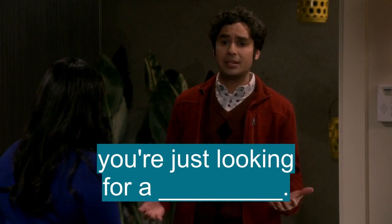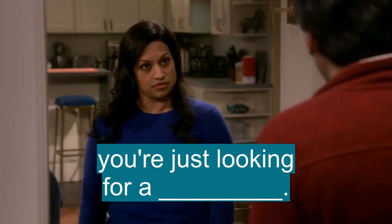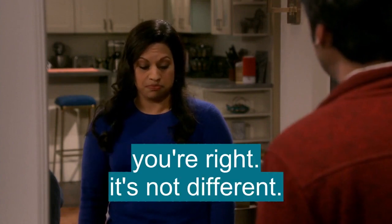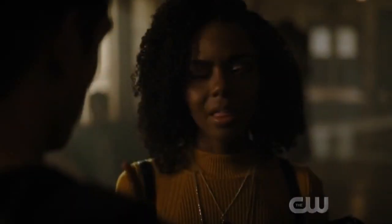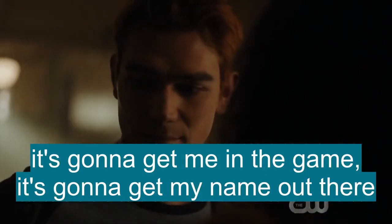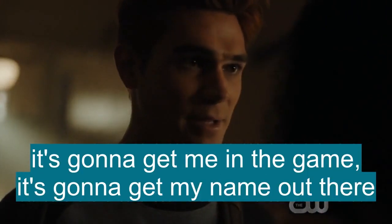I'm worried that you wasted so many years dating the wrong people, and now you're just looking for a shortcut. You're right. It's not different. That sounds shady. It's a shortcut. It's gonna get me in the game. It's gonna get my name out there.